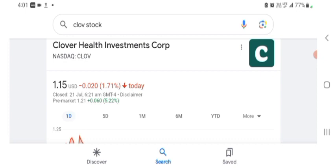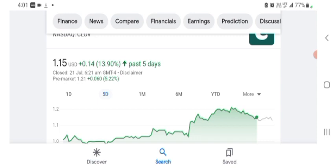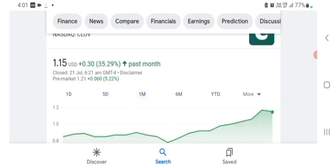The stock was trading at $1.15 US dollar with -1.71% negative in a day. Five days before, the stock was trading at +13.90% positive in a day. One month before, the stock was trading at +35.29% positive in a day. Before buying and selling the stock, please consult your financial advisor. Today's video is done — thanks for watching, please subscribe, like, and comment with related queries. I hope you guys enjoyed this video.